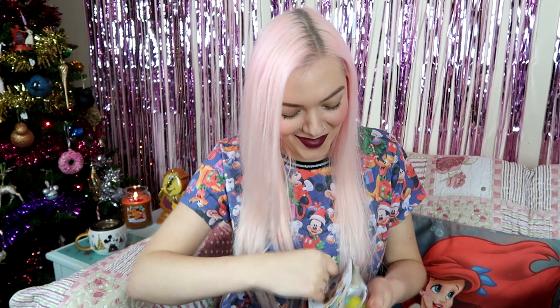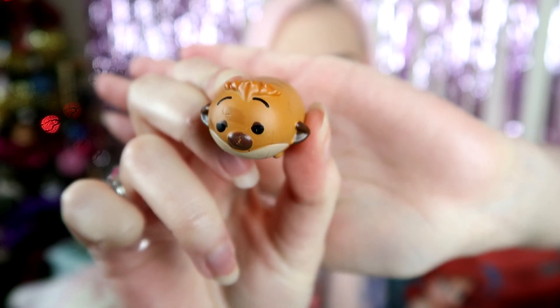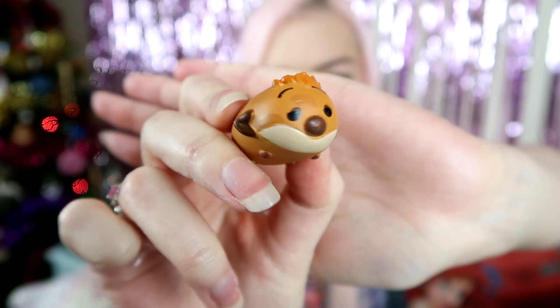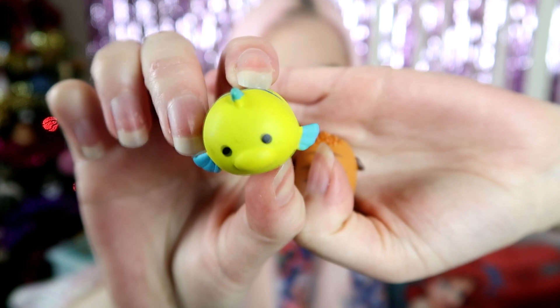Who's that? Oh, I think it's Timon — Timon from Timon and Pumbaa? I'm not sure how to say it, but you know who I mean — from The Lion King. I'm pretty sure that's him, correct me if I'm wrong. And then we've got Flounder there looking very cute.